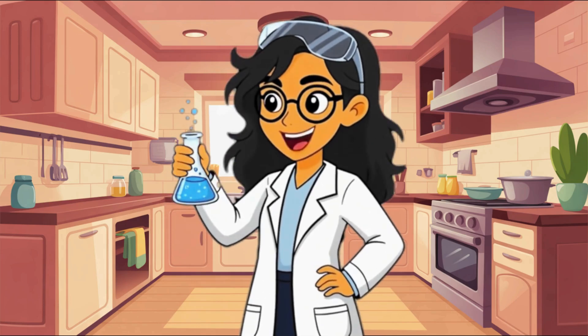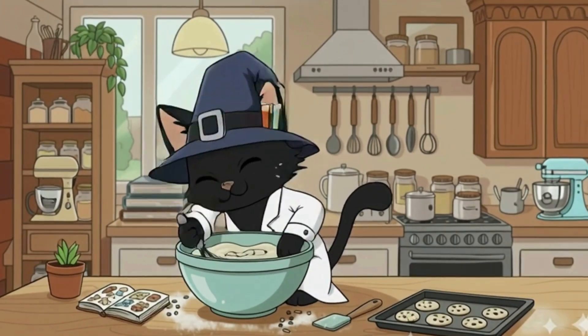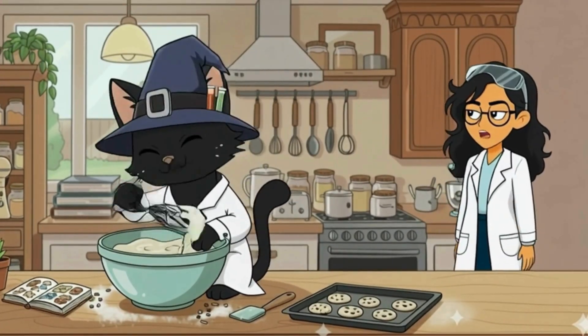Ready to hear some amazing kitchen chemistry facts? Piper, please do not eat the mixture. I already did.